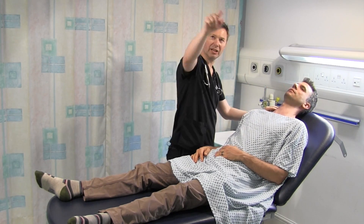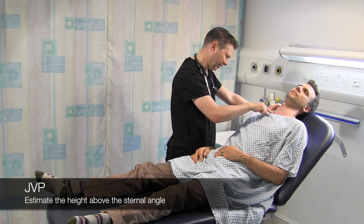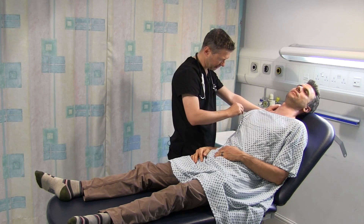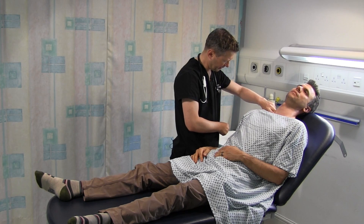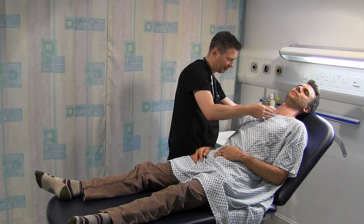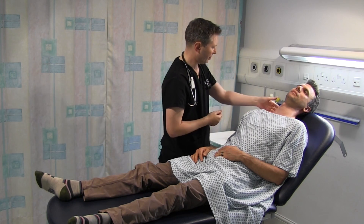Just relax your arm down and relax your head into the bed, and look slightly to the corner. I'm just going to look at the heads of the sternocleidomastoid for a double pulsation in the neck. I can see it just there - just confirming that is the JVP. That's occluded. I'm just going to measure the height - we are about three centimetres from the sternal angle there.